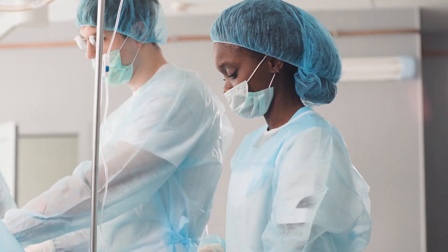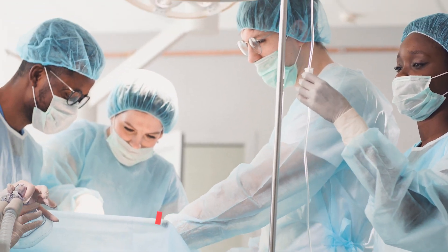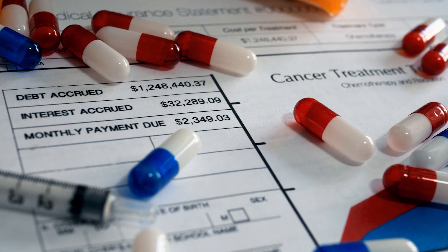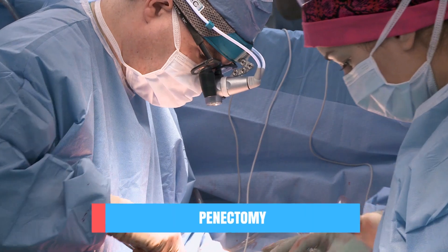When the cancer is in a later stage or has spread, your treatment plan might include surgery to remove some or all lymph nodes in your groin, radiation and/or chemotherapy, or a total surgical removal of the penis, called a penectomy. It's important to mention that most treatments used in the early stage of penile cancer will not affect your ability to have sex. However, some late-stage treatment options can affect sexual function, so always discuss this with your personal doctor.